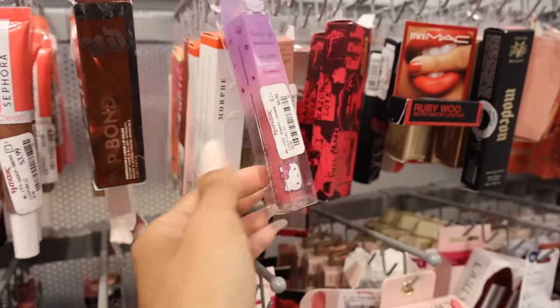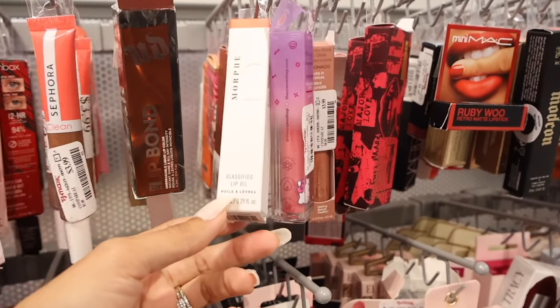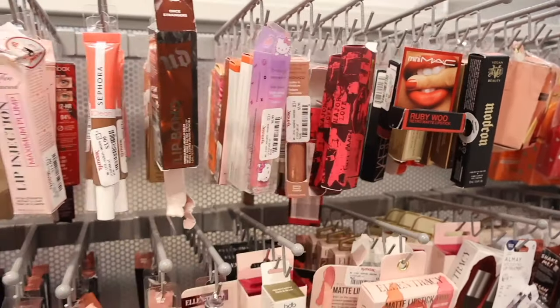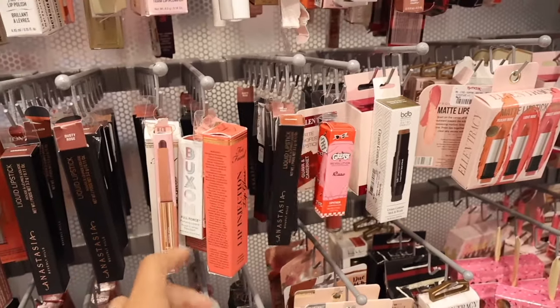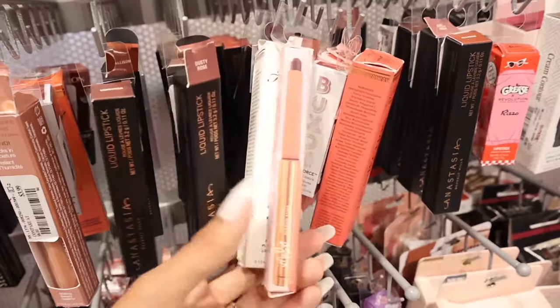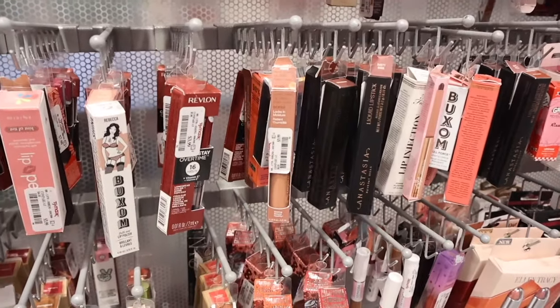Over here they have the Cream Shop lip glosses and the Morphe lip oils — this one is only $4. And all the way down here they have the Grease Revolution. Someone commented on my video saying they saw the Kylie lipsticks and I guess I missed it, but I've been scoring on the Kylie palette. Hopefully I can find those today too.